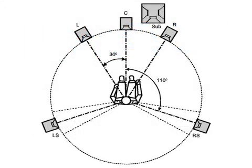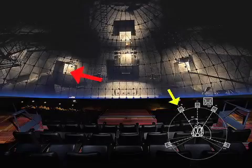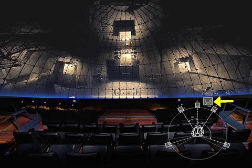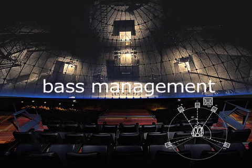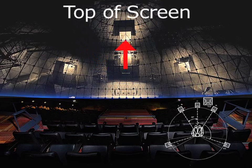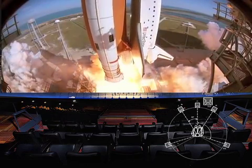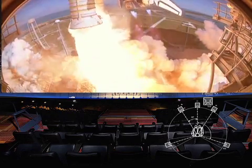Like a standard 5.1 arrangement, these large screen systems have a left, center, right, left surround, and right surround. But instead of a dedicated LFE channel, the low-frequency effects are handled through bass management, meaning that sounds below a certain frequency are redirected to the subwoofer. The 6th channel is called top of screen — a high-center channel not too dissimilar from the center surround speaker in a 6.1 arrangement, so that sounds like rocket takeoffs can be panned to that speaker as the rocket climbs into the sky.